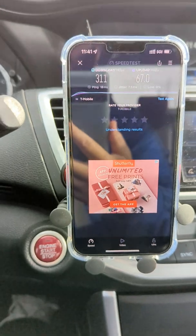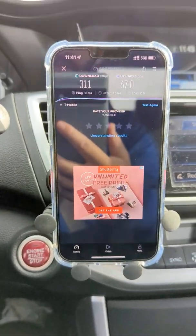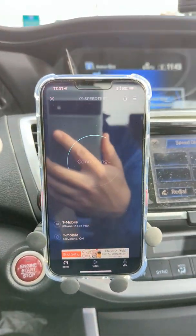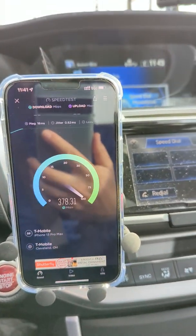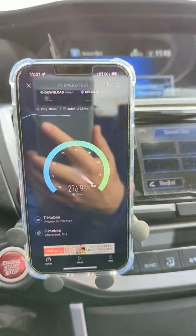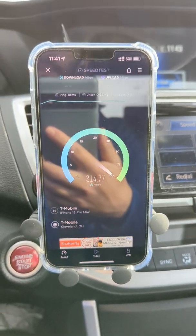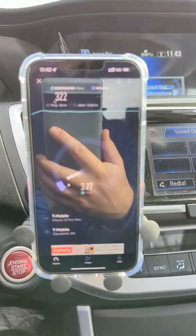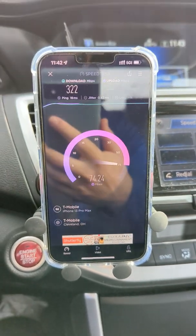The Ookla speed test app is no longer being whitelisted or not counted against you on T-Mobile's network. I can confirm it — I have yet to achieve much more than 300 megabits per second on any N41 connections. I've been testing it all day, tested several sites, and every time it wants to peak over 400, 500, or 600 megabits, it won't do it anymore. I'm now being hard throttled to 300 megabits per second.